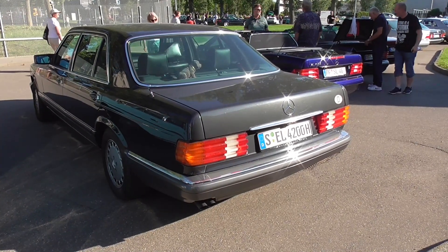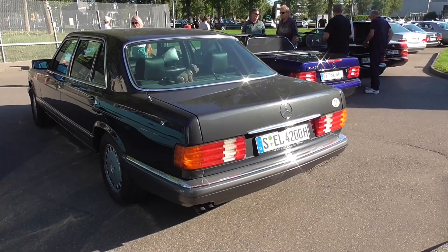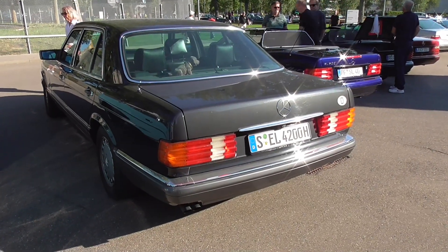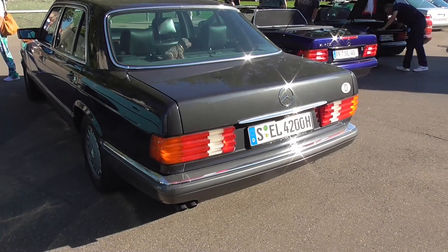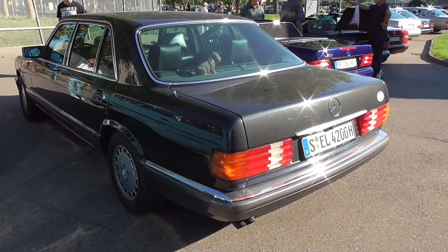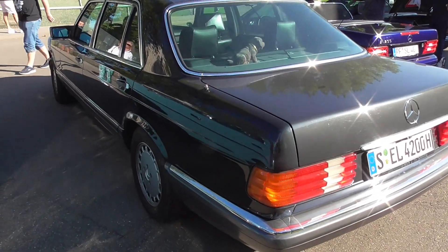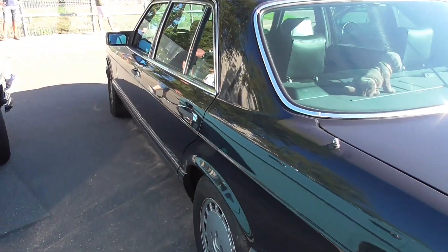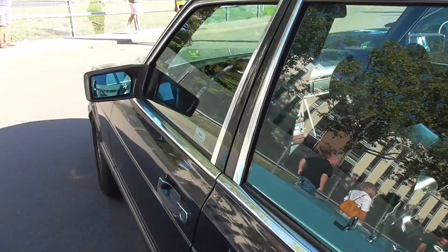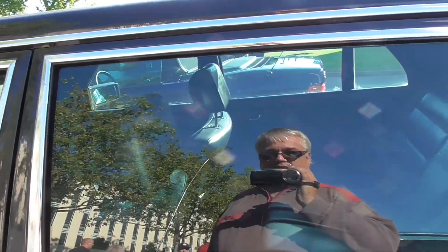Most probably, because 'SEL' is also standing on the license plate. The S stands for Stuttgart, but it could really be an SEL because the door is wider than normally — so this must be a long wheelbase. That's what the L means: long wheelbase, while the other one is just the SE.